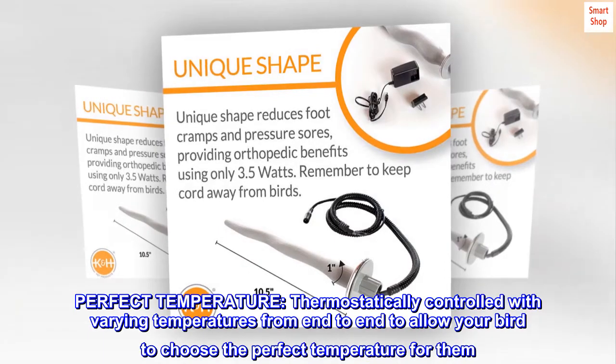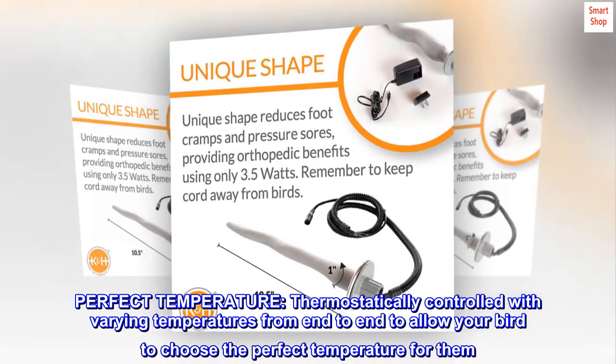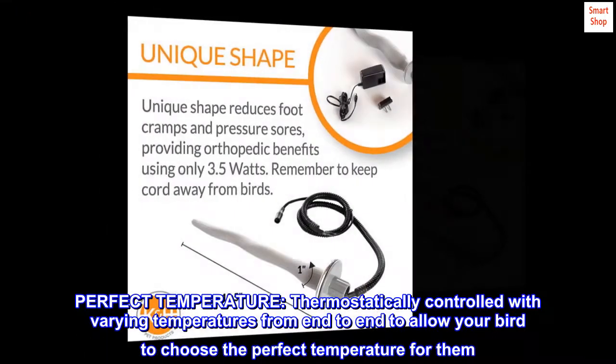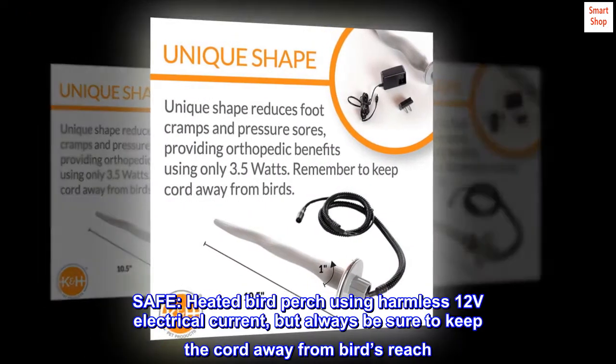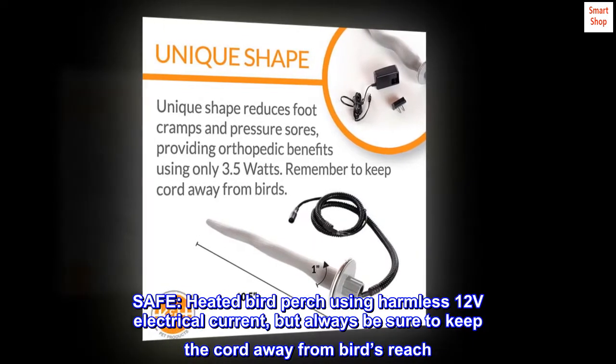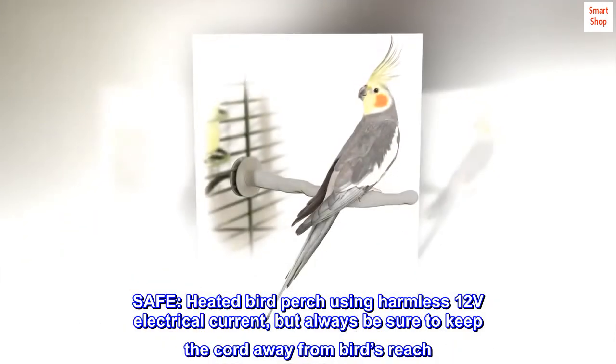Perfect temperature: thermostatically controlled with varying temperatures from end-to-end, allowing your bird to choose the perfect temperature for them. Safe: the heated bird perch uses a harmless 12-volt electrical current, but always be sure to keep the cord away from the bird's reach.